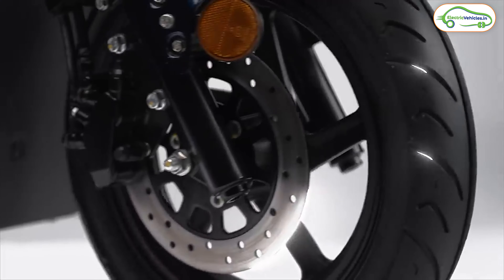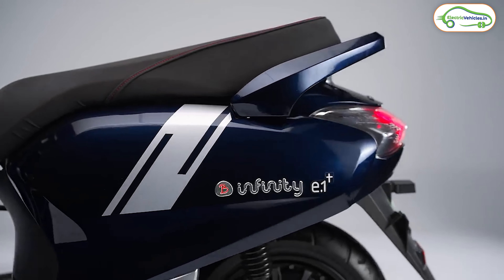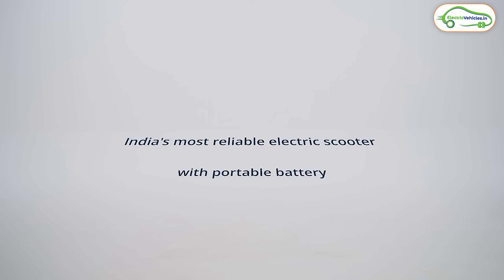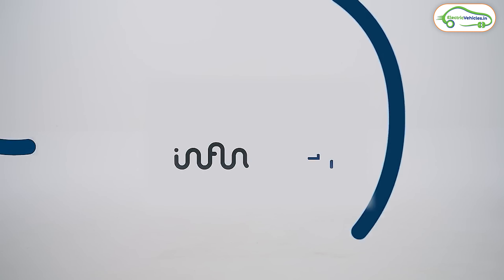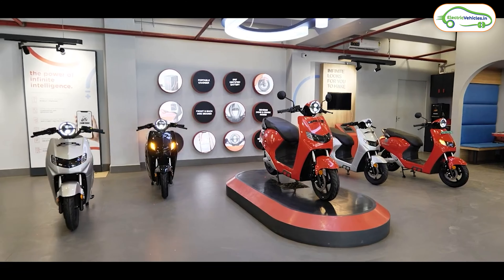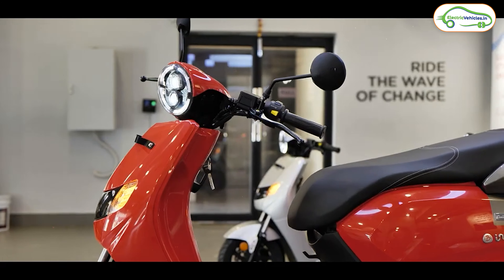The idea behind this 55,000 rupees electric scooter is the swapping model, but in reality there are very limited battery swapping options available in India. Only majority of Tier 1 cities have this network, and that too in limited numbers. People living in Tier 2 and Tier 3 cities cannot buy this electric scooter as there will be no swapping station network in their areas. So the real truth is only those who have a swapping station nearby can buy this scooter without issues.